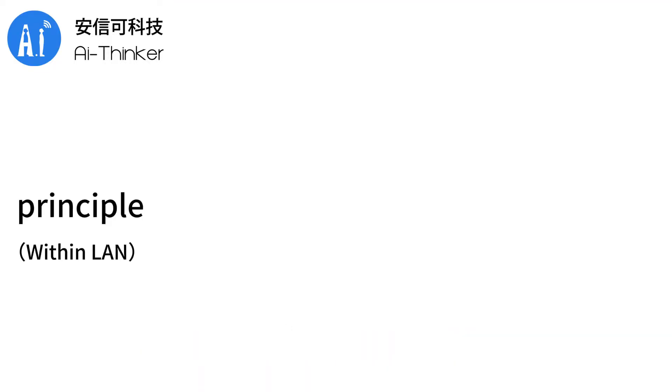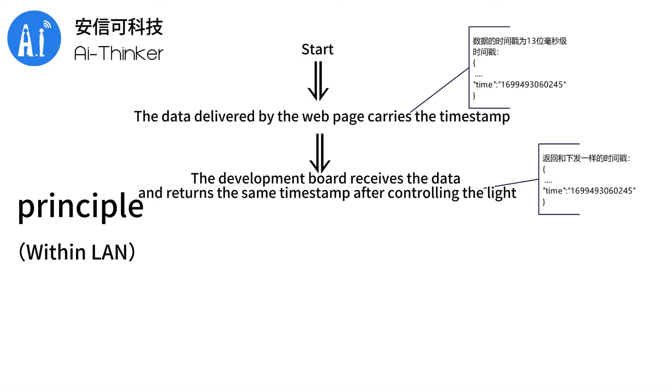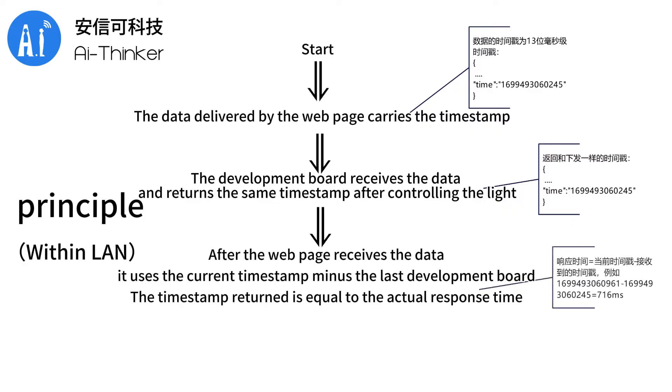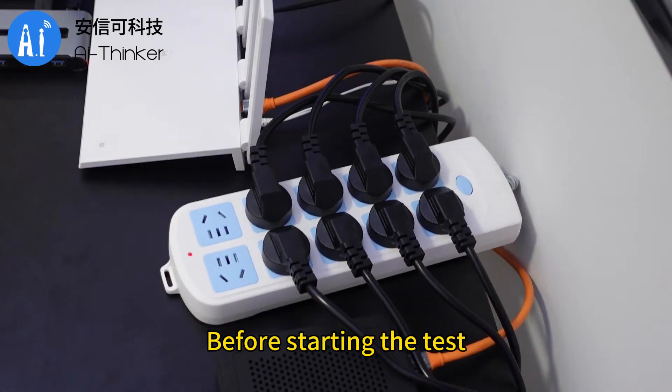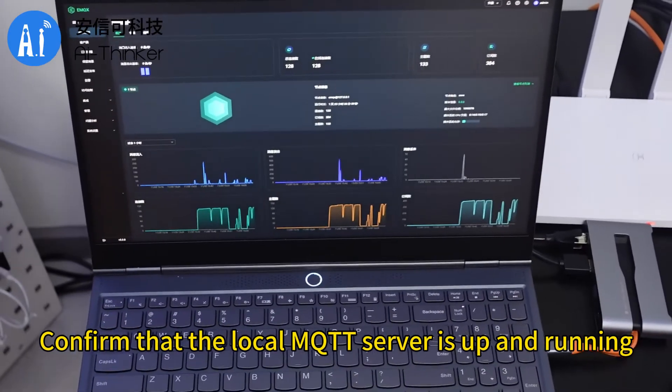The principle of response time measurement: the data delivered by the web page carries a timestamp. The development board receives the data and returns the same timestamp after controlling the light. After the web page receives the data, it uses the current timestamp minus the timestamp returned by the development board, which equals the actual response time. Before starting the test, confirm that the hardware device is connected properly and confirm that the local MQTT server is up and running.